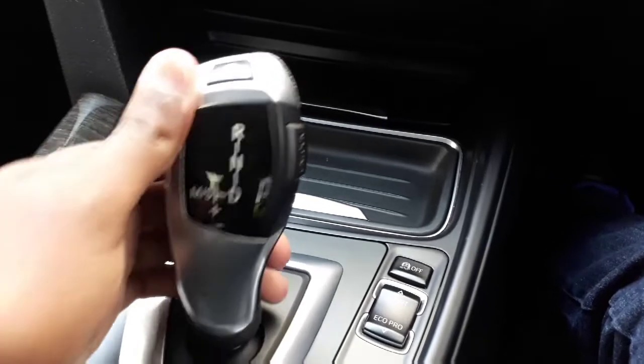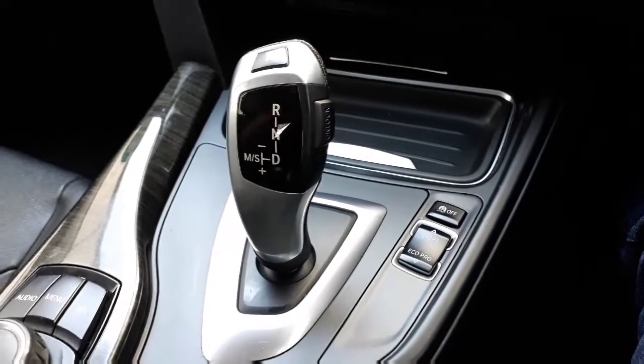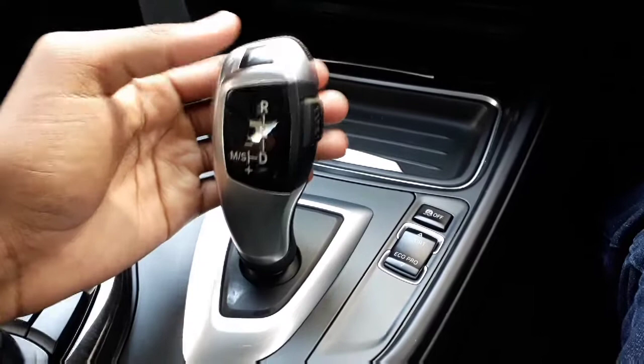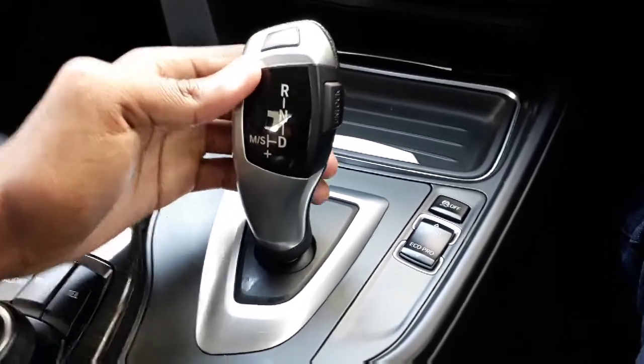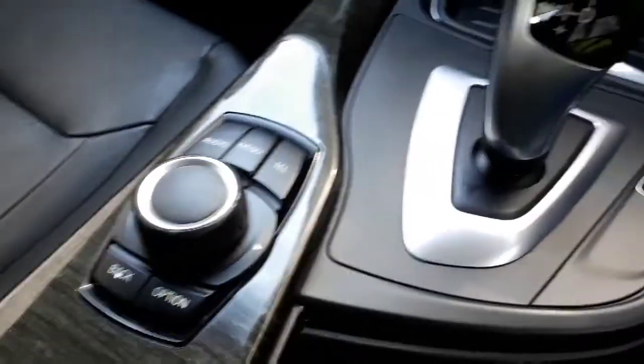Fun fact for those who didn't know: if you want to manually shift your gears, you push the lever to the side. To upshift, you pull it back, and to downshift you push it forward. Then we have our iDrive control knob for the infotainment system and the other buttons that link to it.